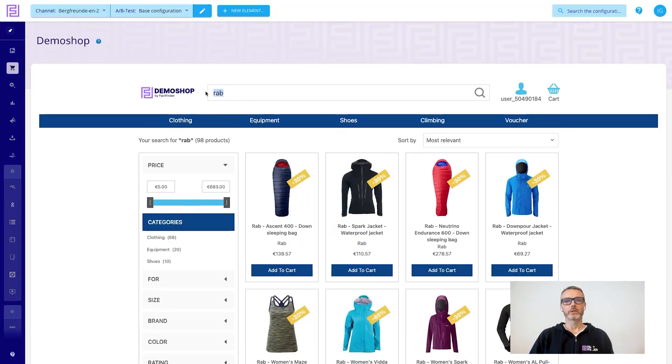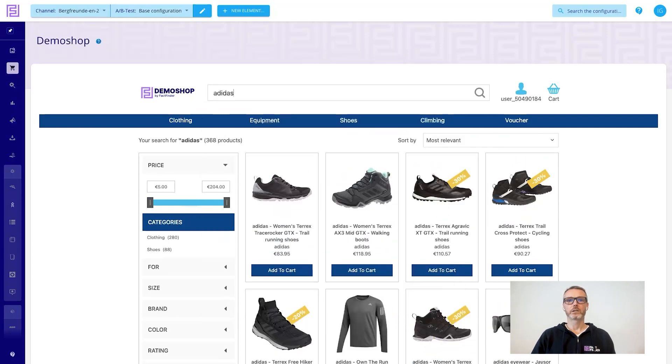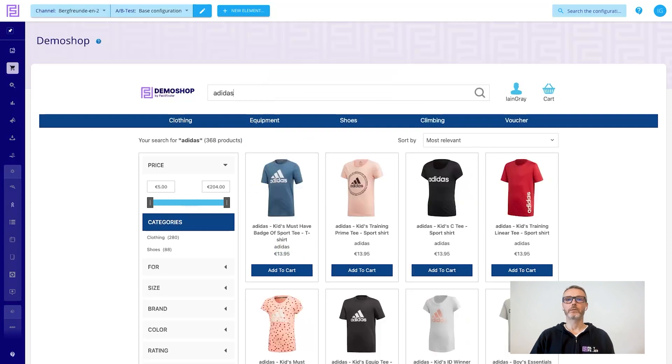And thirdly, when customers have preferences — so if a customer searches for a brand such as Adidas, and then they identify themselves as a returning user, in this case a user Ian Gray — then they will see different results tailored to them for that same search term, based on historical preferences.